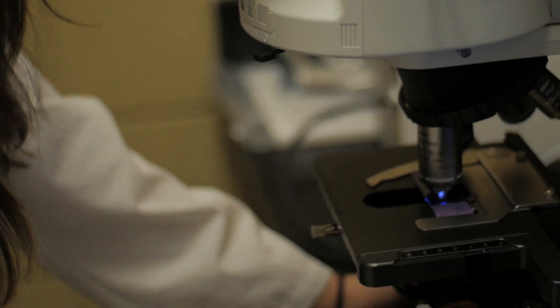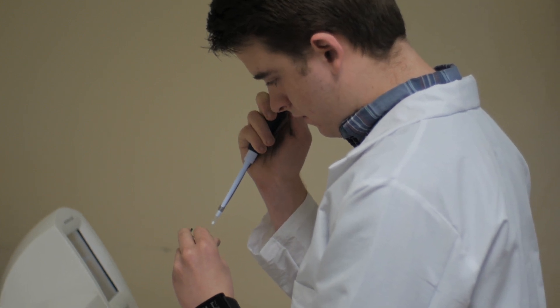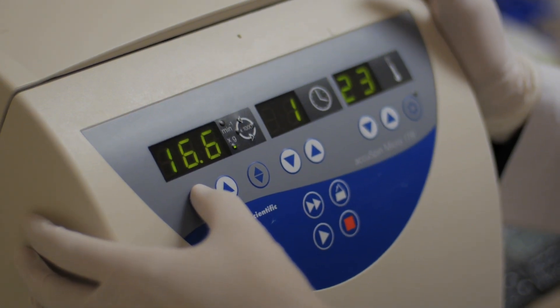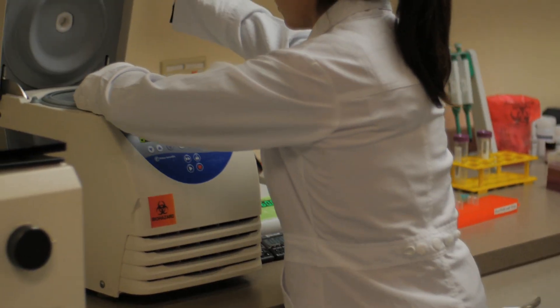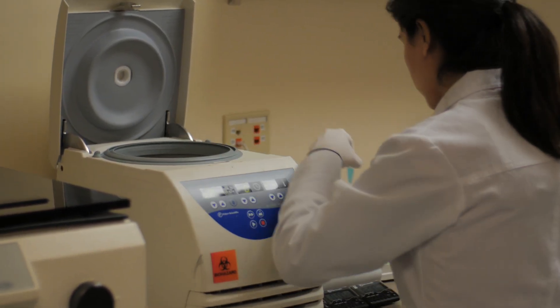Going through the Molecular Diagnostics program gave me a lot of different skills for preparing me for the real world — not just knowing how to do the different techniques and how the different lab processes work, but knowing the background and how the tests are actually working, what's the purpose of each step of the process, which definitely helps when it comes to troubleshooting. If something goes wrong, you've got to know what's actually going on, and the education provided that background.